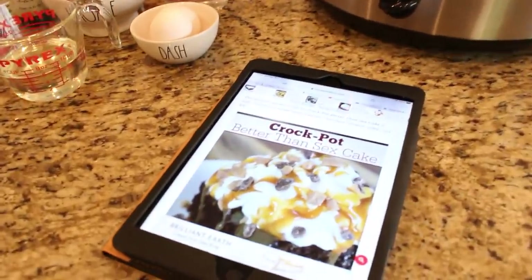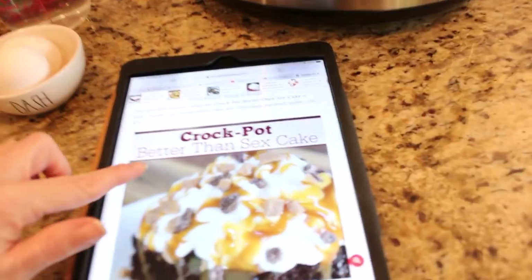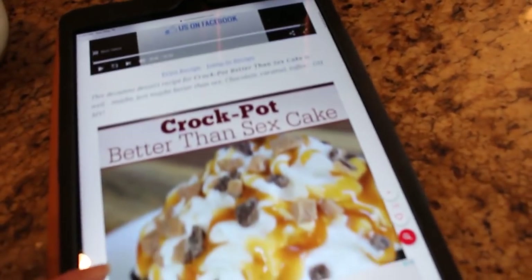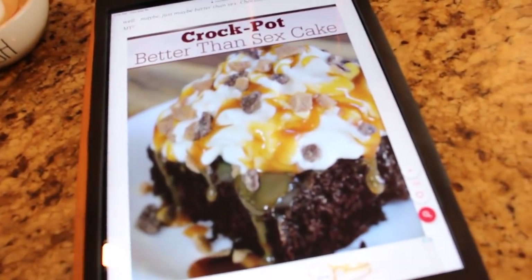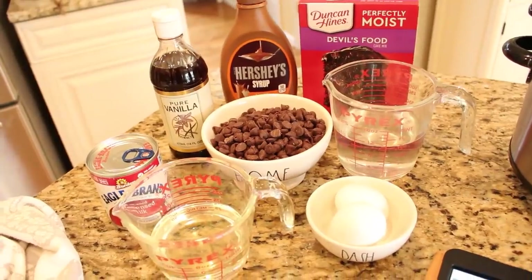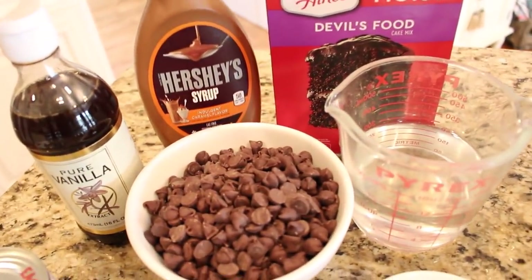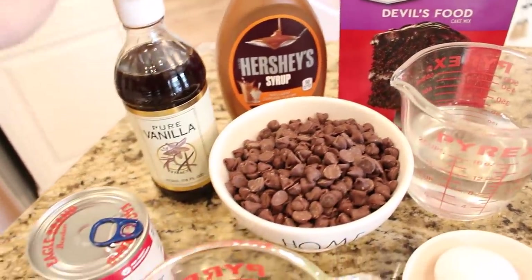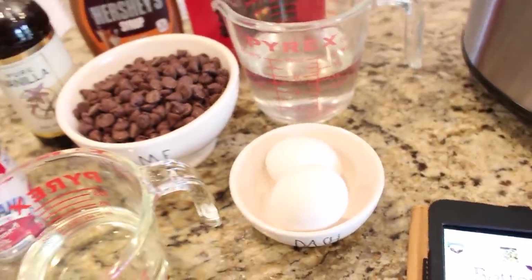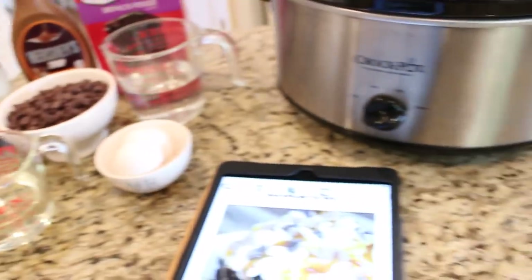A couple weeks ago I made a chocolate and peanut butter cake in the crock pot and that was so good, so I thought I would try another one. I went to the Crock Pot Ladies website and found the crock pot better-than-sex cake — and it looks delicious. I've gathered all the ingredients: a devil's food cake mix, Hershey's caramel ice cream topping, vanilla, two cups of semi-sweet chocolate chips, water, two eggs, condensed milk, and some oil. We're going to get this all mixed and get it in the crock pot to bake.